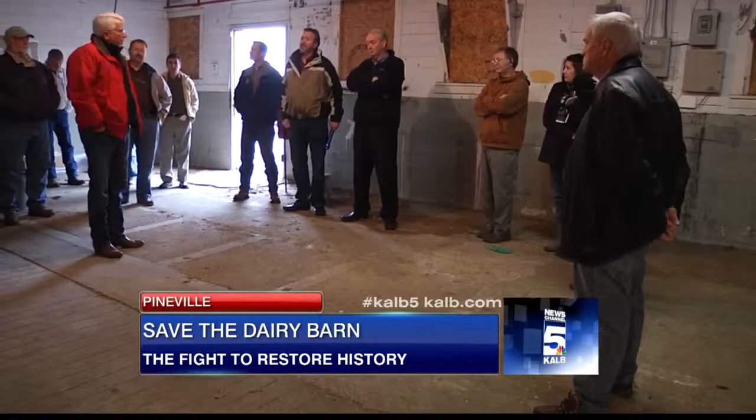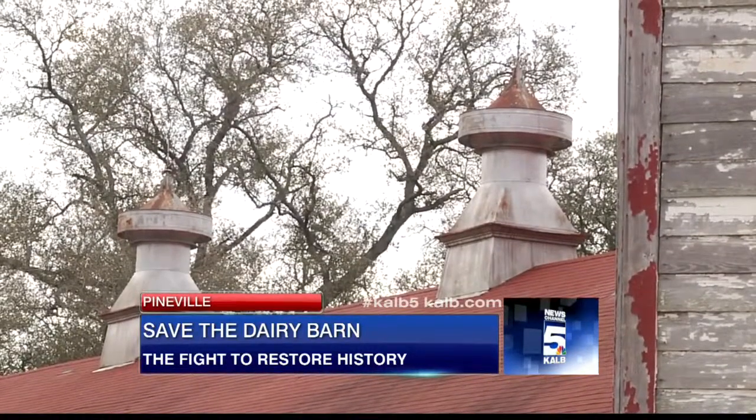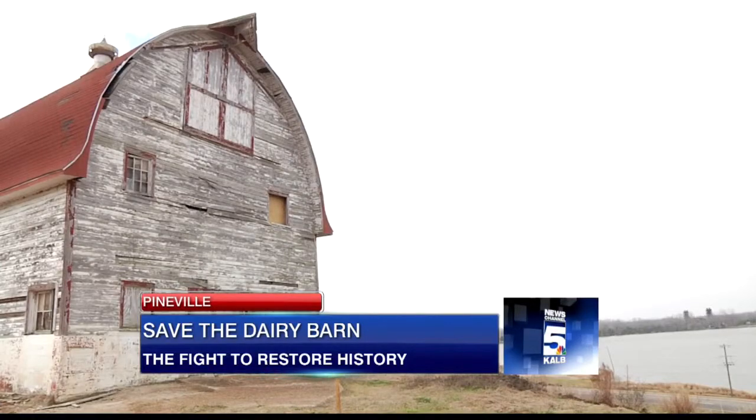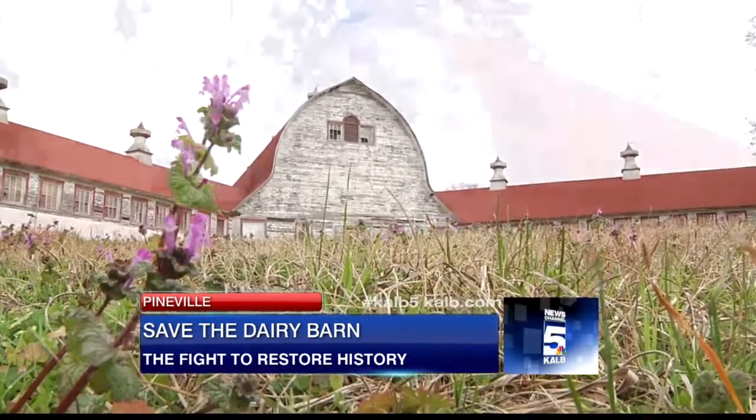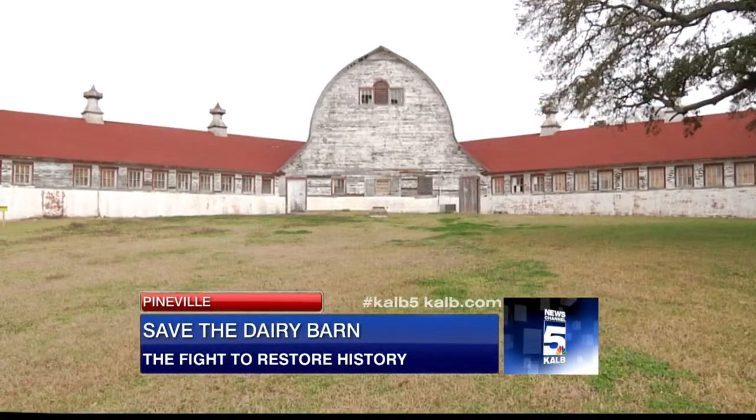And save it they'll try to do. But David says it won't come cheap — probably three to five million dollars to make it useful again. That's the next step; we work on that. Kendra Van Cleef says saving this piece of history, saving this work of art, saving this dairy barn, is worth the effort and expense.